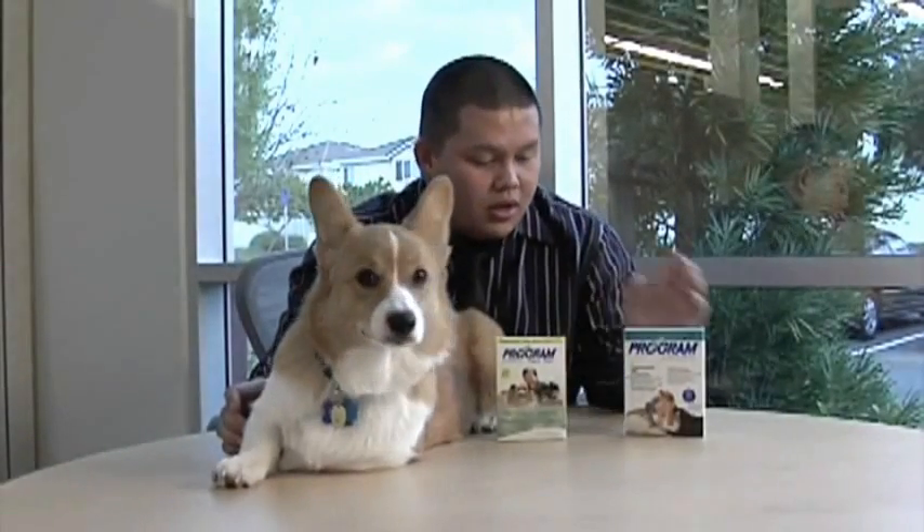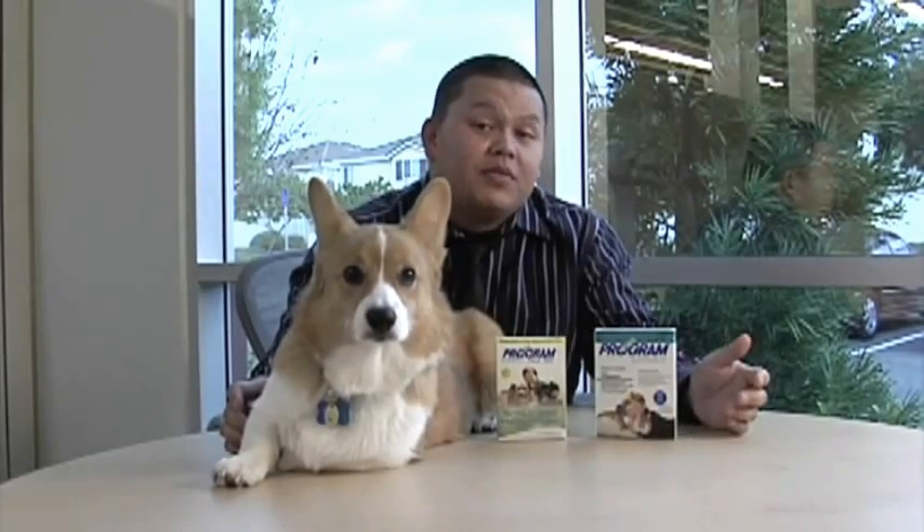This is my dog, Simba, and we are here to talk about flea preventatives made by Novartis. We're here to talk about PROGRAM.